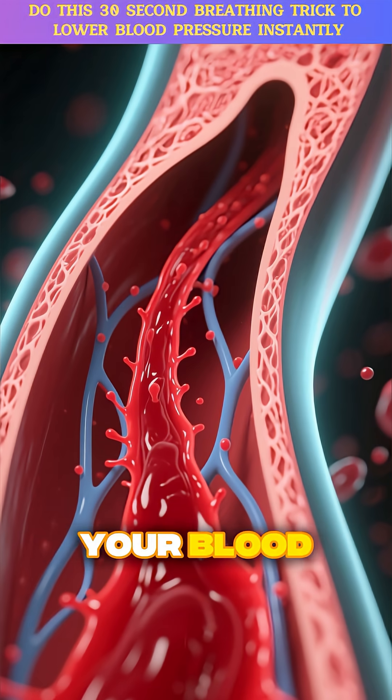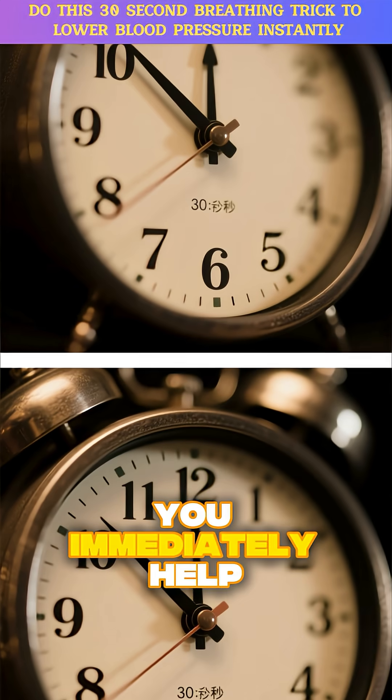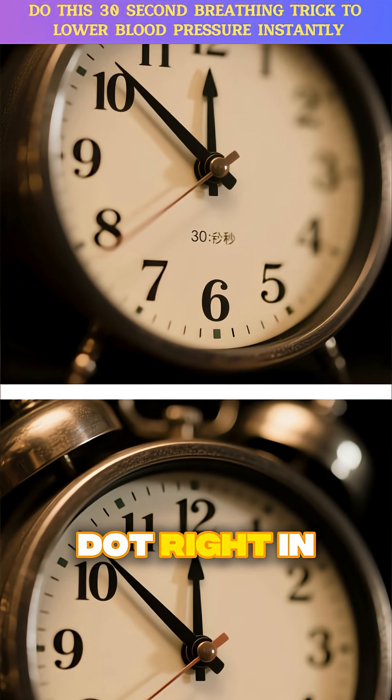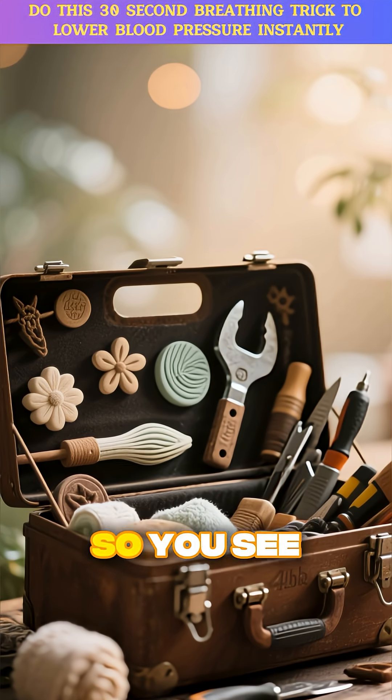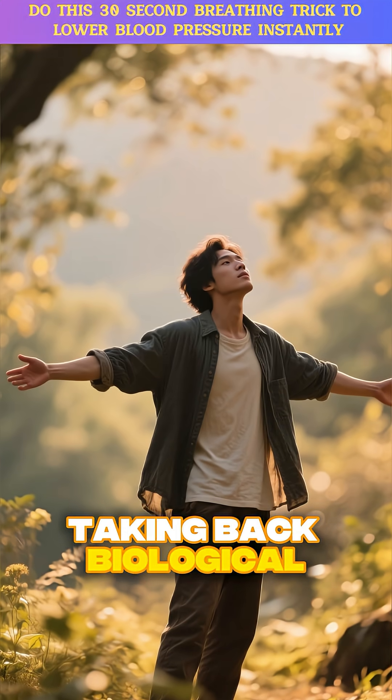It signals the smooth muscles around your blood vessels to relax and widen. More space for your blood to flow means less pressure on the walls. This is how you immediately help lower blood pressure naturally, right in that moment of stress. So you see, it's not a trick — it's a tool. It is you taking back biological control.